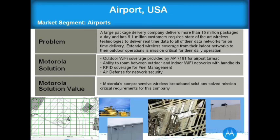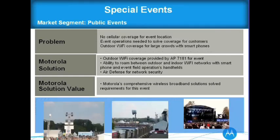Airport USA — a very interesting application. This customer handles 15 million packages a day and 6.1 million customers, requiring a state-of-the-art real-time wireless network. We deployed three 7181s on the tarmac at this airport, integrated with our indoor network including Air Defense and indoor APs. You can see the AP-71 across the wall on the right. It's a pretty significant airport application given the interference on the tarmac.